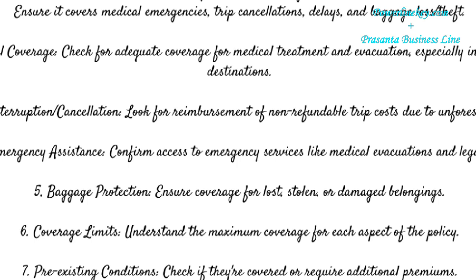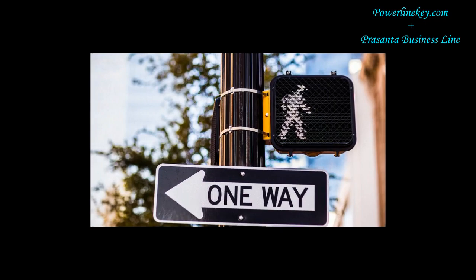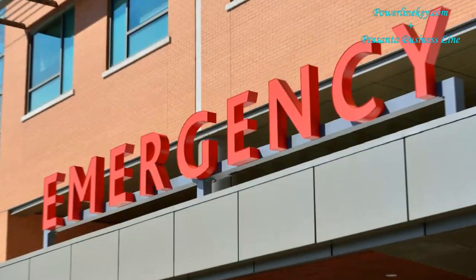Travel insurance includes the following. 1. Comprehensive coverage: ensure it covers medical emergencies, trip cancellations, delays, and baggage loss or theft. 2. Medical coverage: check for adequate coverage for medical treatment and evacuation, especially in high-cost destinations. 3. Trip interruption/cancellation: look for reimbursement of non-refundable trip costs due to unforeseen events. 4. 24/7 emergency assistance: confirm access to emergency services like medical evacuations and legal support.